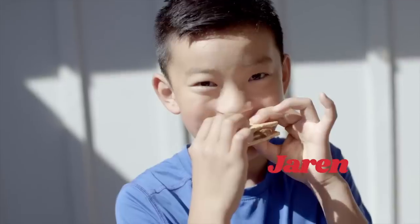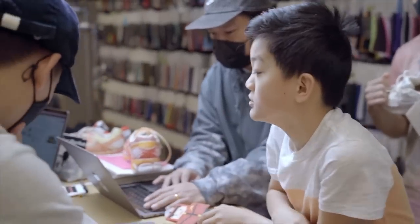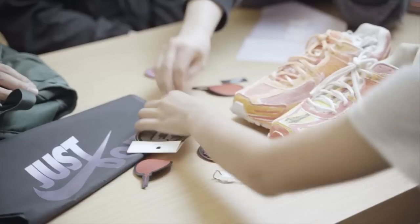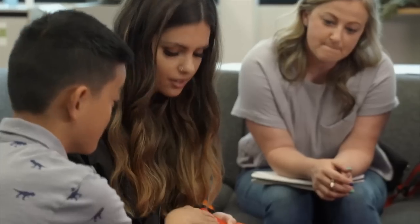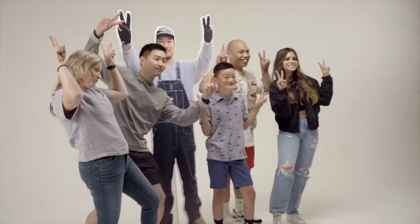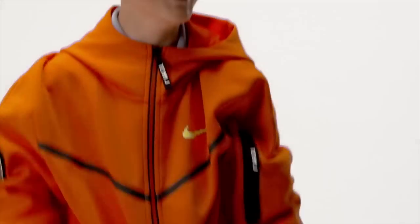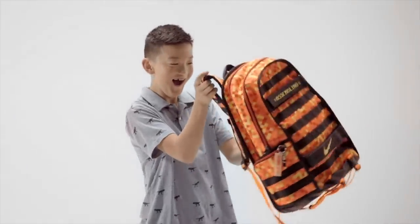My name is Jaron and I'm 10. When I found out I was selected, I was surprised and really happy. Some of my favorite things about the shoe are the dragon and the colors. Working with my Nike team was fun — they helped me design it and they're really funny. When I saw my design I was really happy how it turned out. My shoes are going to look expensive and nice.